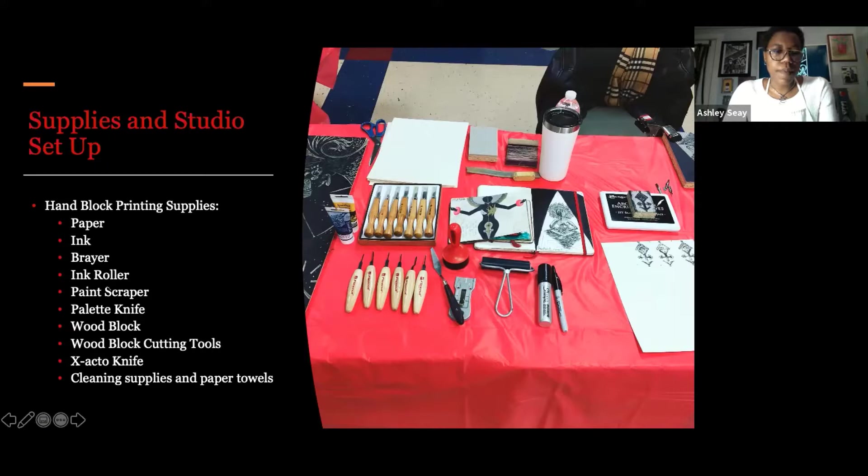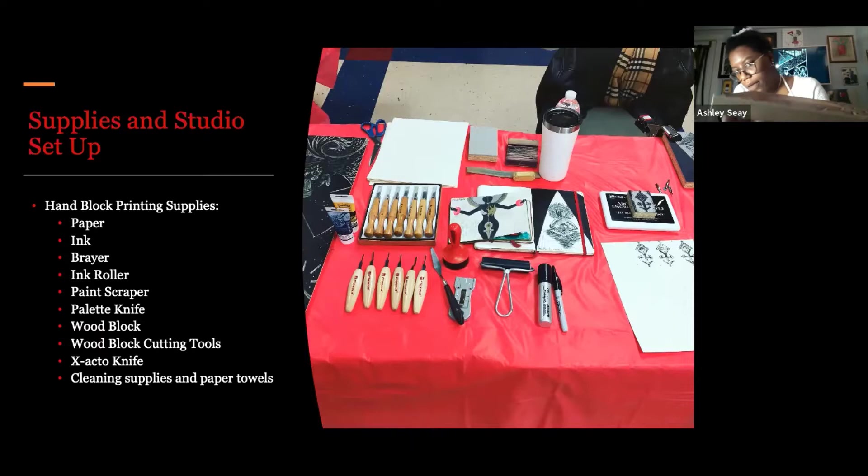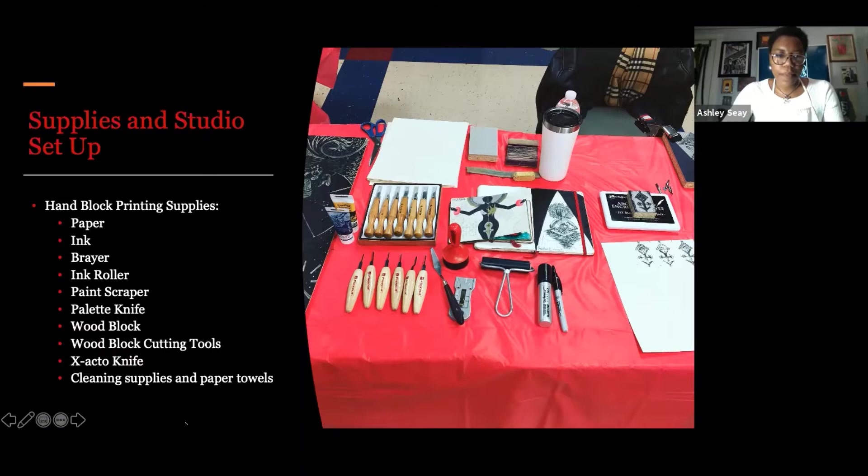We have the ink roller, which is the brayer. The baron is a handheld device used to press down the paper onto the wet block. We also have a paint scraper, palette knife, and the actual wood block. Today we'll be using a linoleum block, which is a block of wood with a layer of linoleum glued on top. Linoleum is a rubber material like the flooring in your bathroom or kitchen — it's very thin, and the rest is wood for stability. And of course we have our wood cutting tools, an exacto knife for cutting paper, and our cleaning supplies.